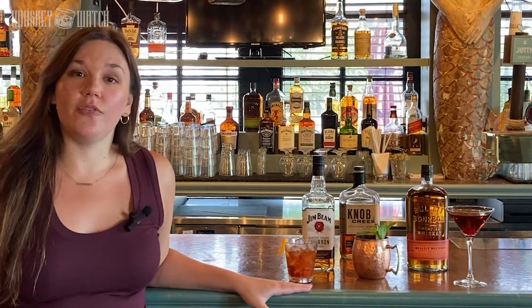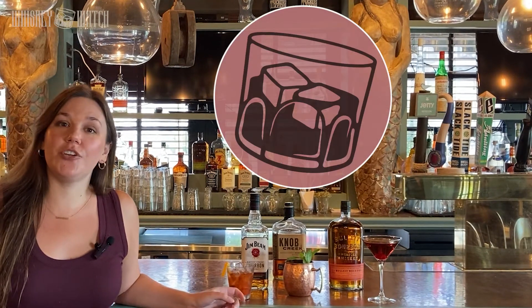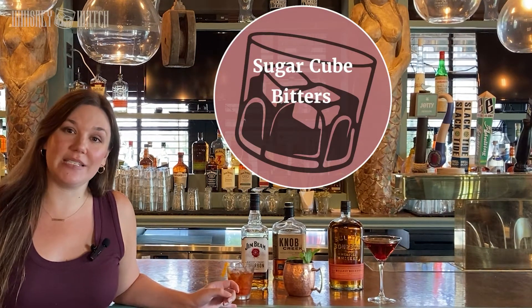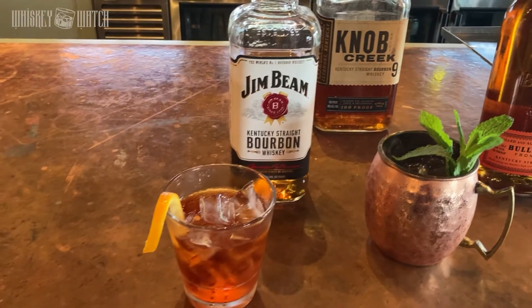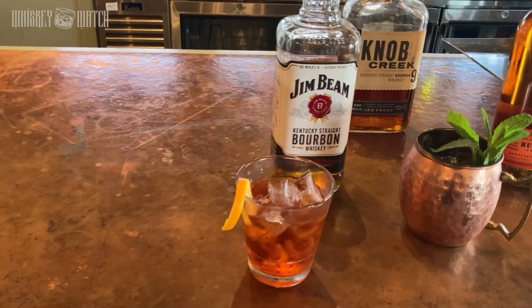The first one here is a classic old fashioned — it's the OG cocktail. It actually used to just be called "the cocktail" before other cocktails were invented. I like mine with just a muddled sugar cube, some bitters, and two ounces of whiskey. But if you like your drinks a little on the sweeter side, feel free to muddle in a cherry or an orange wedge, or both. It's totally a matter of personal preference.